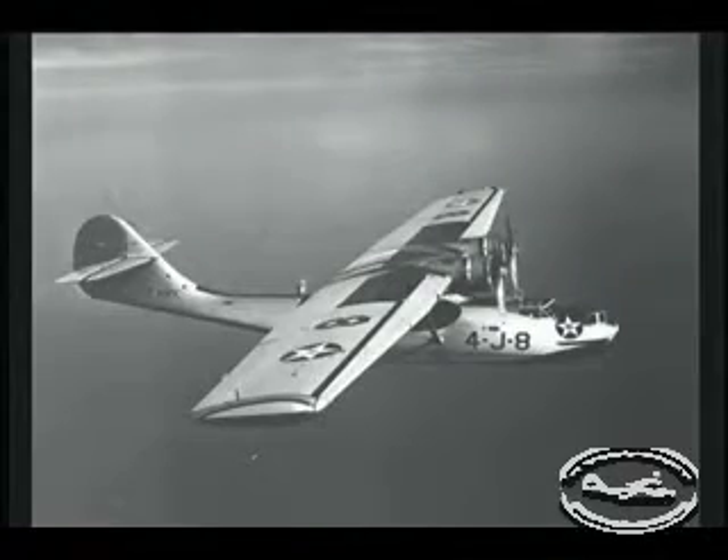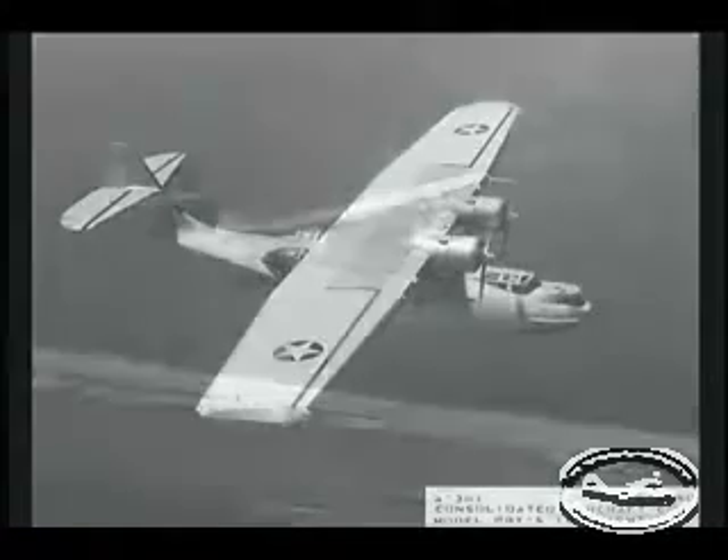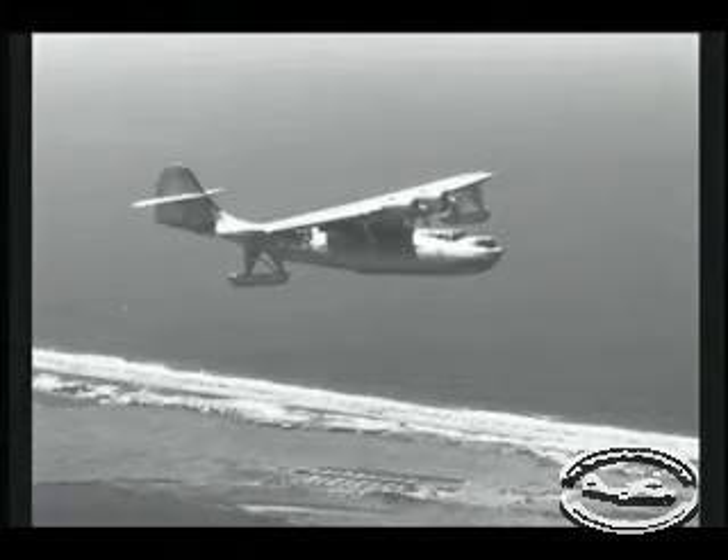PBYs that we had could stay up about 16 to 20 hours. We actually had two crews flying it, or double crews at each position. We would have patrols out to about 400 nautical miles, fly a cross-leg and then return.